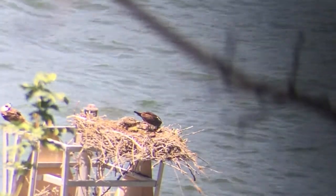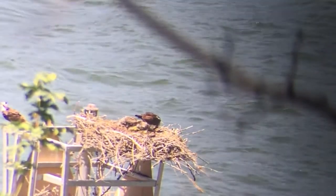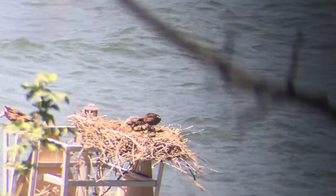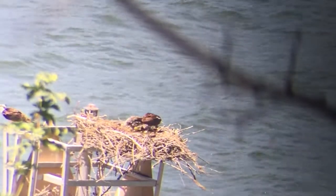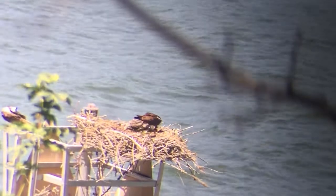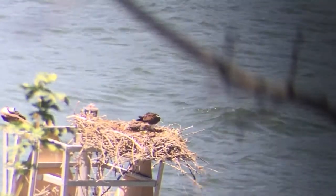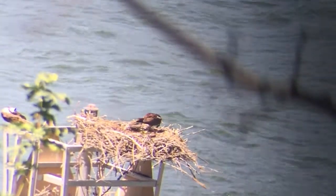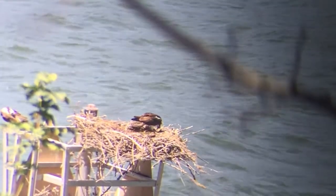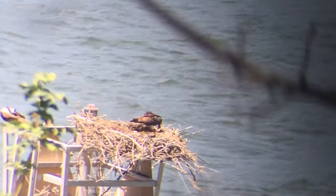Lots of good action today. The one on the left you can see is actually standing. When the babies are born their legs are really really weak, and as they get older they're able to actually stand up a little bit. But then what they do is sit back on what's called their hawk joint, which is that first joint in their legs, and they kind of sit down almost like they're kneeling with their talons in the front of their bodies.